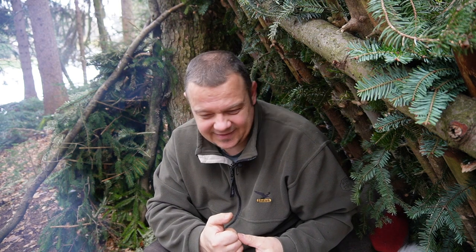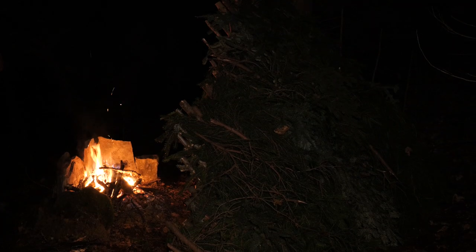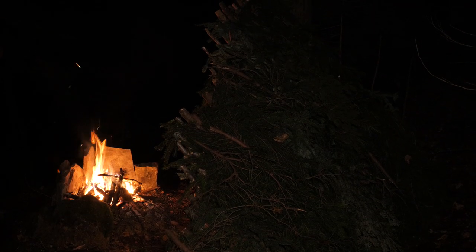Maybe half a year ago I saw some videos from well-known bushcrafters and they said that a wall from branches like this, or a stone wall reflector behind the fire, doesn't really work as a fire reflector. They said it's scientifically proven that a stone wall or a wooden wall can't reflect the radiation heat from the fire.